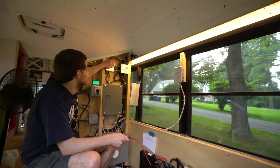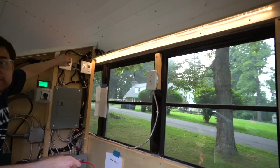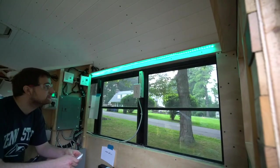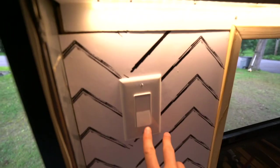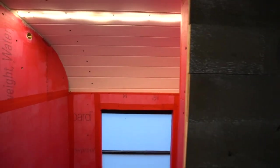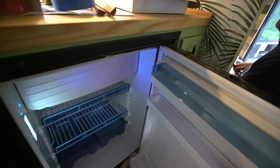We put the white lights on a dimmer because they're pretty bright, and then we have this fun feature - colors as well! We've got a party bus going on. The bathroom lights are hooked up too. And the fridge - it's cold! I can feel it. Looks like tomorrow we're gonna be putting some drinks in the fridge. That's awesome.